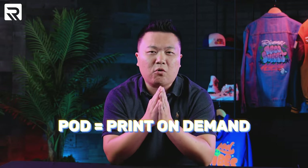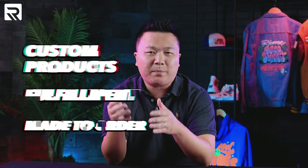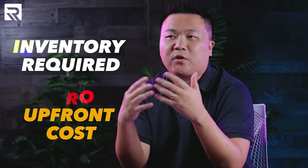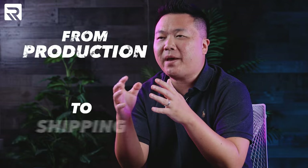Print-on-demand, or POD for short, is a service that allows you to create custom products and fulfill them only when an order has been placed. This means that you don't have to worry about holding inventory or deal with large upfront costs in terms of equipment. Some popular print-on-demand services include Teespring and Printful. These platforms will handle everything from production to shipping, making it very convenient for print shops.